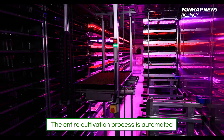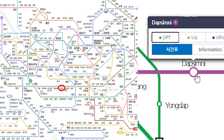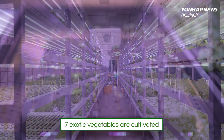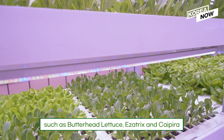The entire cultivation process is automated by robots, from planting to harvesting. There are five Metro Smart Farms in Seoul. In this Metro Farm, seven exotic vegetables are cultivated, such as Butterhead Lettuce, Exatrix, and Kyperia.